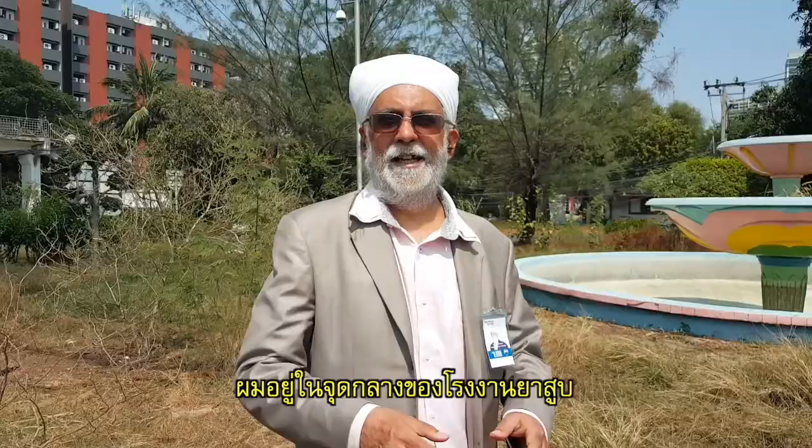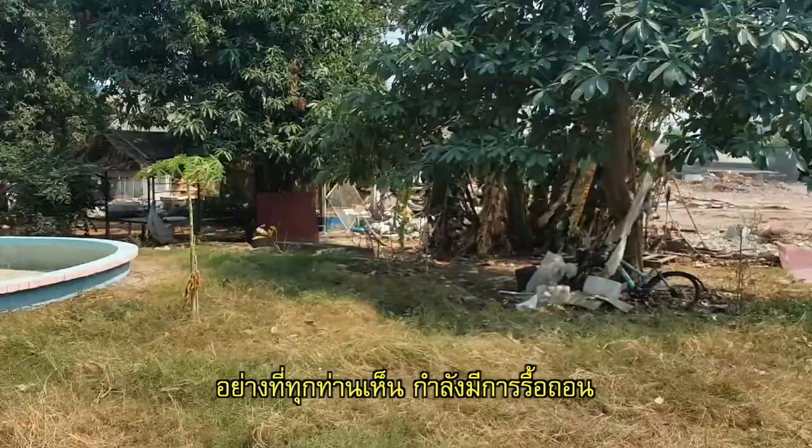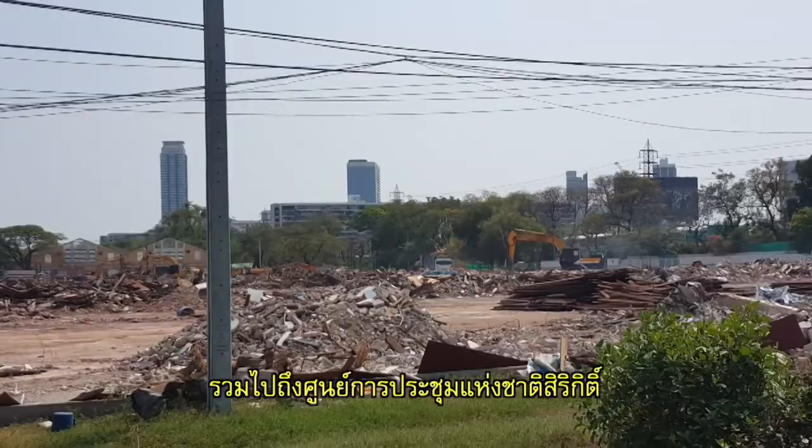I am now in the middle of the tobacco factory. As you can see, demolishing work is going on, starting from Sukhumvit Road Soi 4, all the way up to Rama 4, all the way up to Ratchadaphisek Road on the other side, and all the way up to Queen Sirikit National Convention Center. It's going to be Bangkok's biggest park.